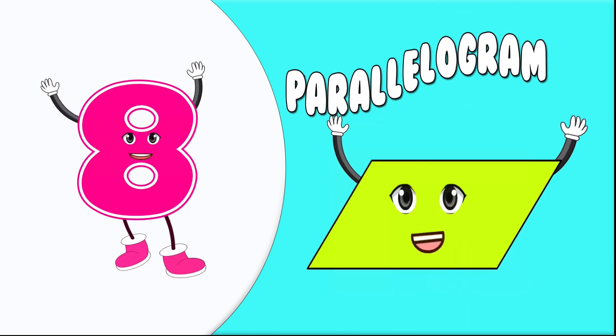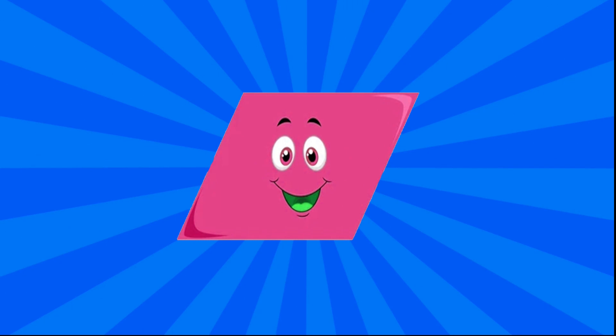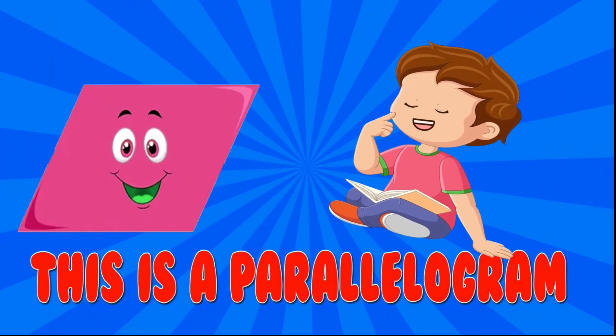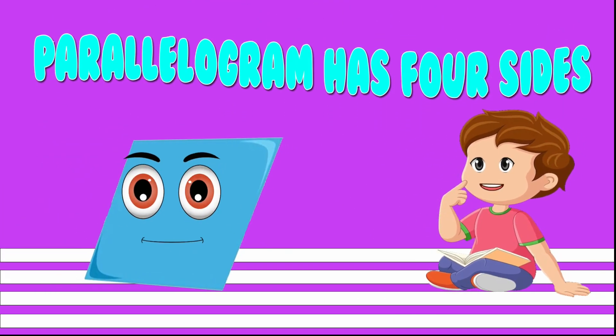8. Parallelogram. This is a parallelogram. A parallelogram has four sides.